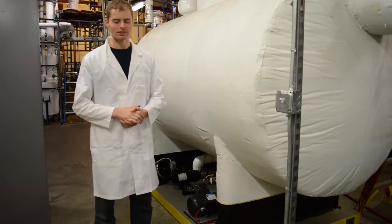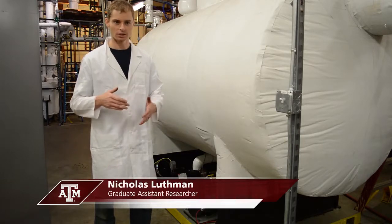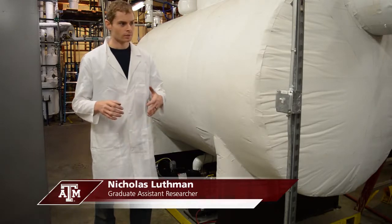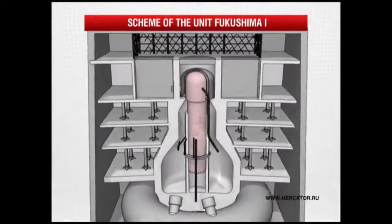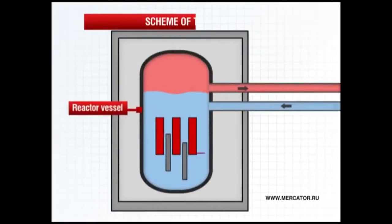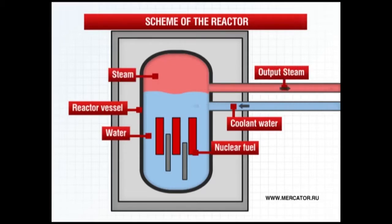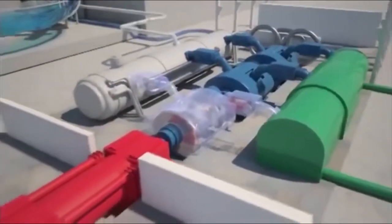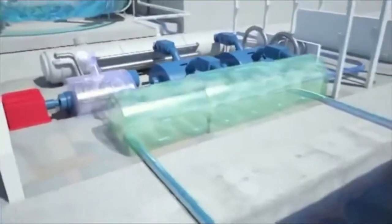This big tank I'm standing in front of is known as the suppression chamber — it's an analog to a reactor system used in many plants around the world. Our experiments here, over the past few years, have involved injecting steam into a suppression chamber. It's about filled halfway up with water and we inject steam into it. Since it's able to hold pressure, we're able to see how the temperature distribution is arranged as we inject steam through different flow regimes.